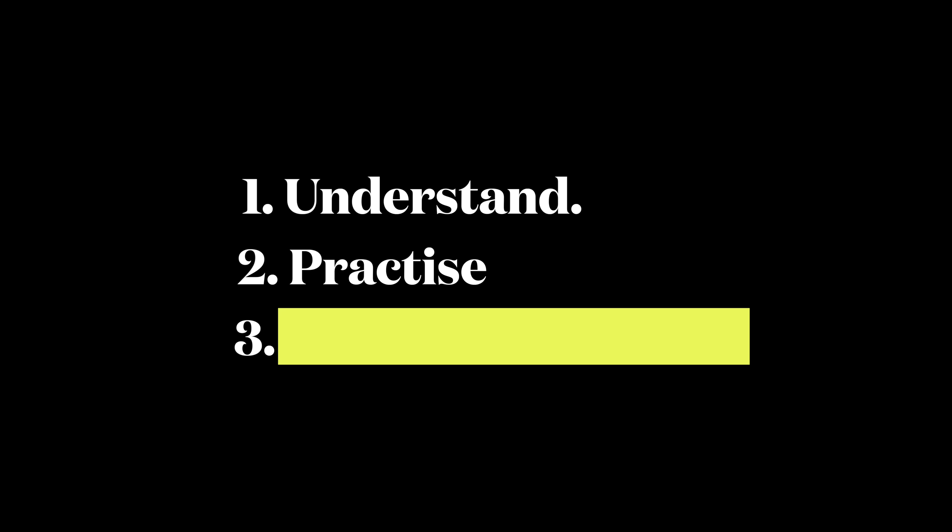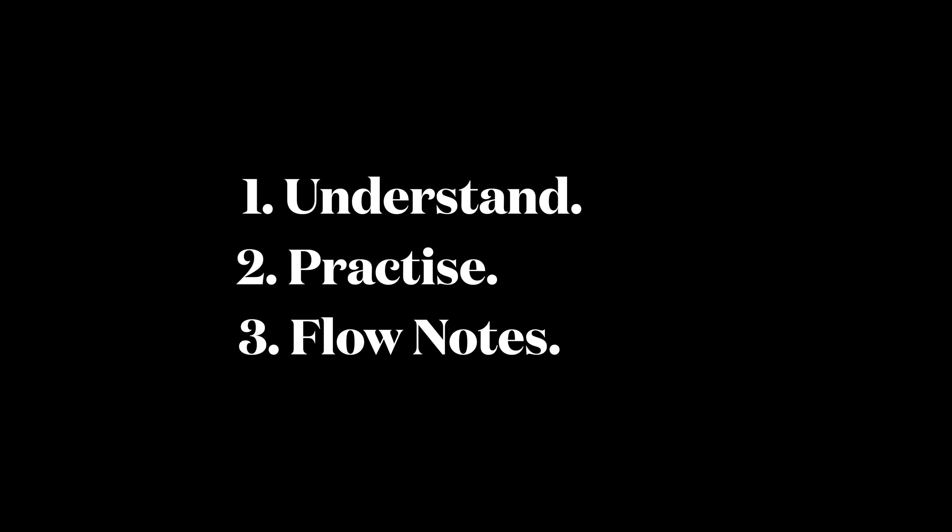I followed a 3-step system backed up with evidence. Step 1: Understand — simply understand the concept. Step 2: Practice — just reading and understanding isn't enough; there will be gaps in understanding and you can't solve problems with theory alone. We need to solve problems in the textbook, and in competitive exams, solve lots of previous year questions. Step 3: Flow Notes — write the information required for the exam in your own words. It helps with understanding, memory, and easy revision.